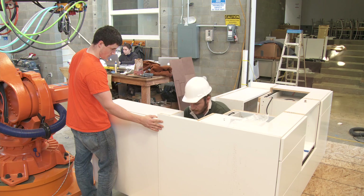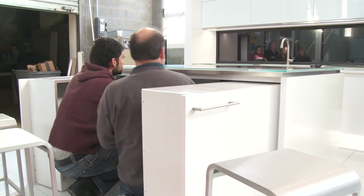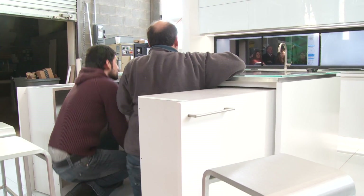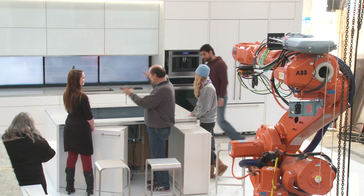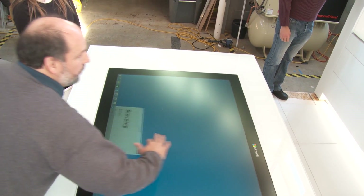We start with the island that we've named the social table. It's a horizontal touchscreen display and it's interactive, so you can use any surface as a control. Now, where do we want it? Right there.